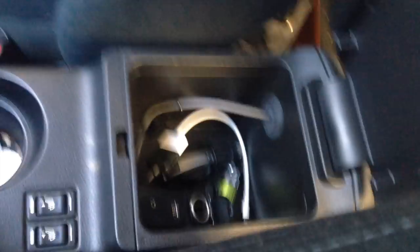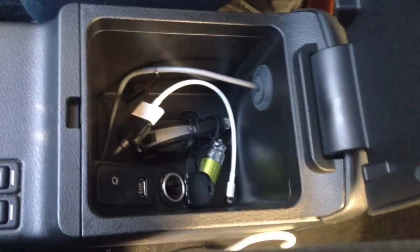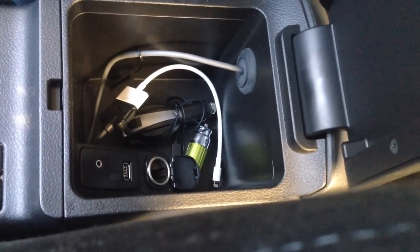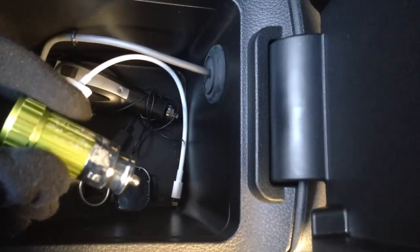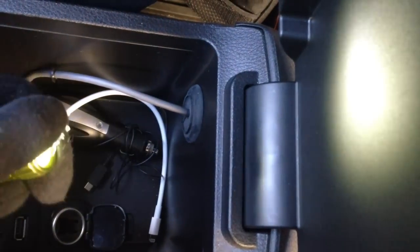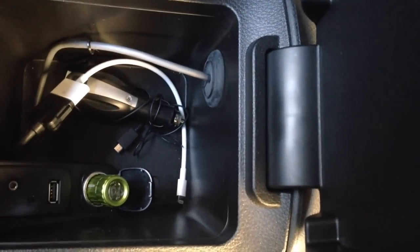Here is my center console. I actually don't keep it jam-packed with things, because if I'm running into some place and I have something like my phone or an iPod, I put it in here so it's out of sight. In here, there's a USB drive and other connections, plus one little 12-volt plug. And I have a little plug-in flashlight that I just keep plugged in so it's always charged. Then I just have various cords for things that typically are in my car with me.